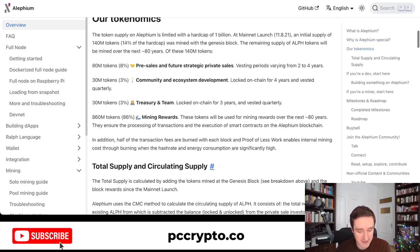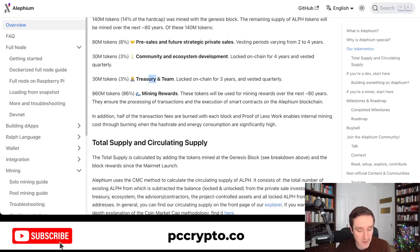For the tokenomics: 8% was in pre-sale, 3% community and ecosystem development, 3% treasury and team, and the rest — 86% — is mining rewards. This is pretty cool because this is what I would consider a fair launch, having some go to the team and community and the rest available for miners going forward. So if you're still watching at this point, it's early — you can still start mining the ALPH token, and this might be pretty substantial in the future.